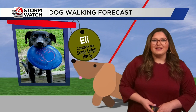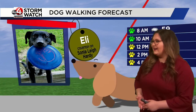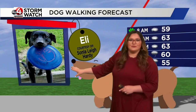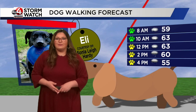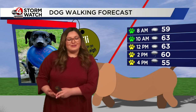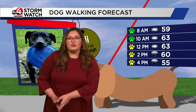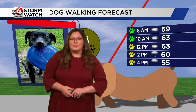For our dog walking forecast this morning, we have Eli sent in by Sonia. I can just tell this guy loves his frisbee and he loves to play outside. Through the afternoon today we'll see temperatures warming up into the mid 60s and then cooling down later in the afternoon. So if you want to get that long walk in, this morning is the best time to do that. You can still walk your pets this afternoon, but you might be dodging a shower or two, so you may have to have a shorter walk if you wait till later.